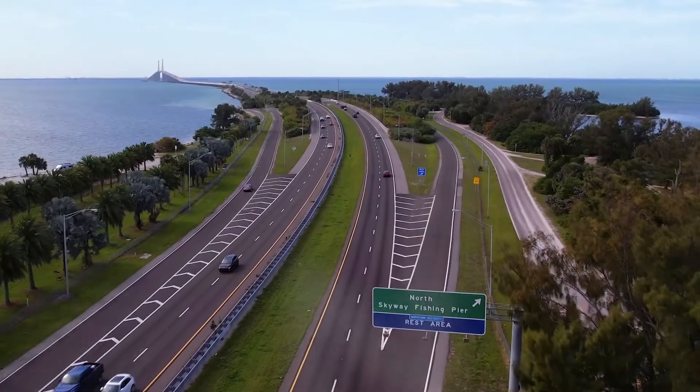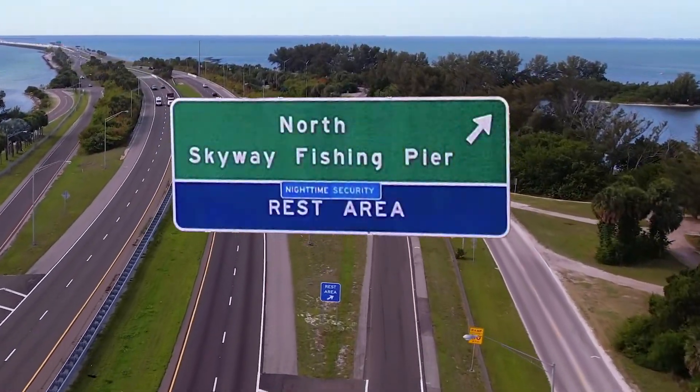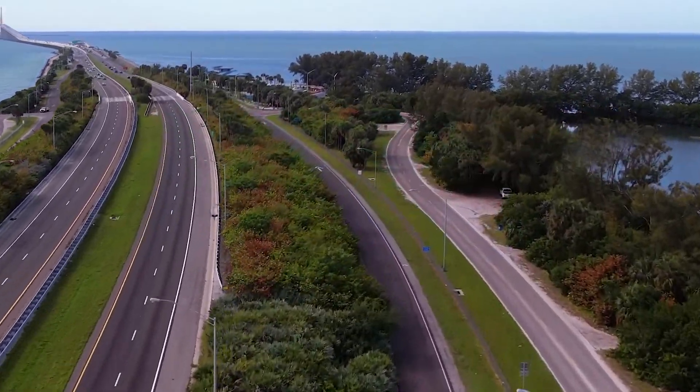To get to Skyway East from southbound I-275, take the North Skyway Fishing Pier exit to the right. Proceed down the road to the stop sign.